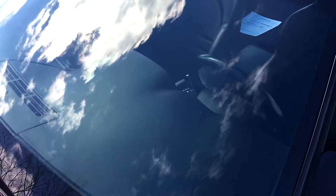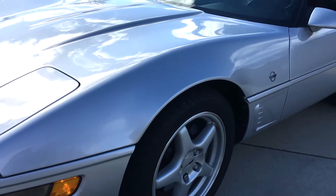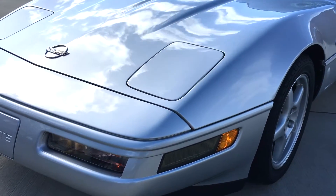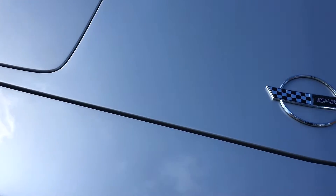Beautiful glass, no stone chips. There's some sun here, some clouds above us. There is a stone chip right there — it shows up on camera.